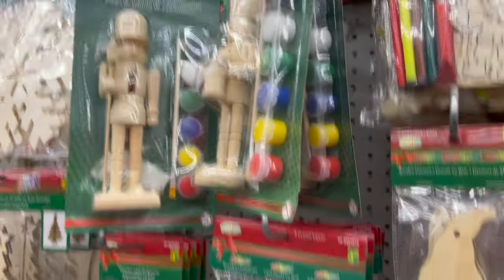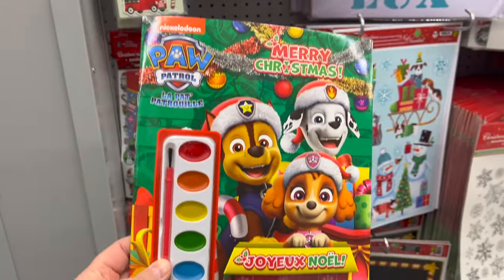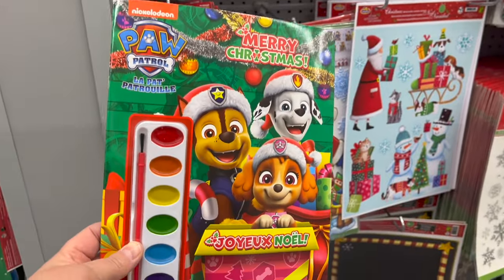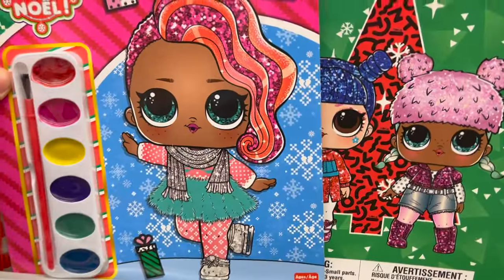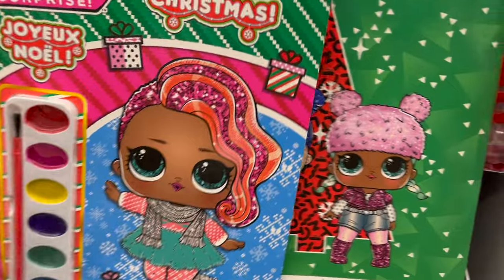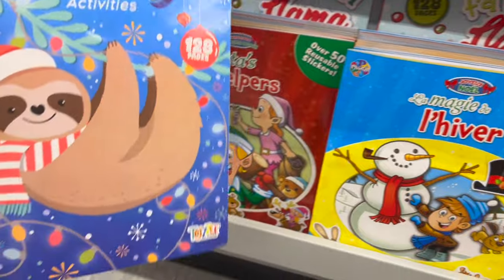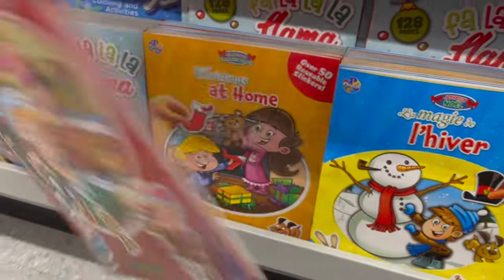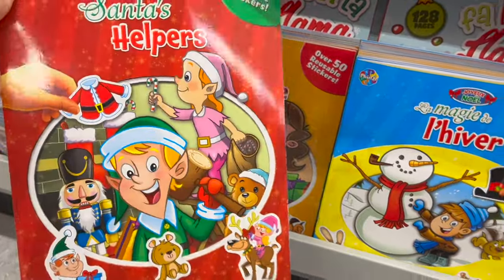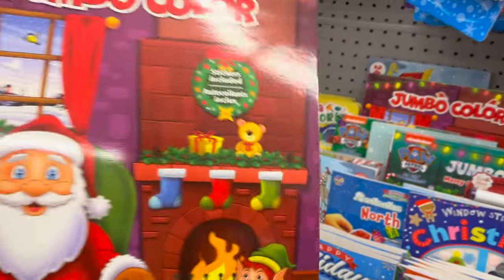They have so many crafts. These little decoration sets are the cutest. Check out this Paw Patrol coloring activity book for $3.00. They also have LOL and really great coloring books. The Santa's Helper sticker book is so cute, and they have a jumbo coloring book for $4.50.